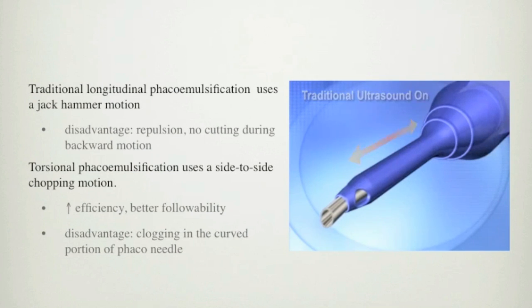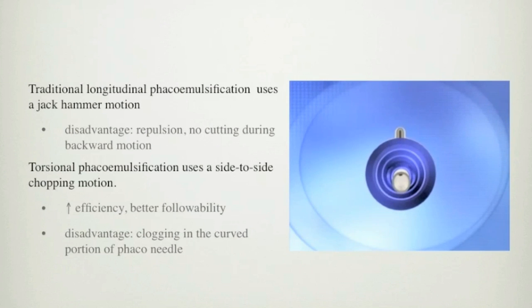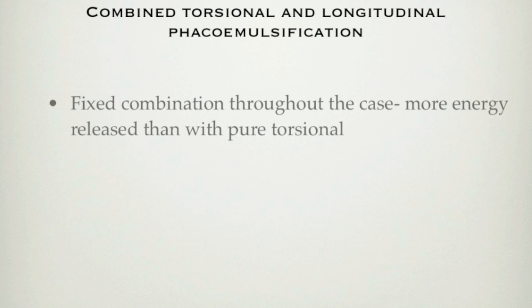Combined torsional and longitudinal phacoemulsification has been developed to have the best of both worlds. However, a fixed combination throughout the case releases more energy than pure torsional power. With Intelligent Phacoemulsification Software, longitudinal power with short pulses, like 10 milliseconds, is initiated only when necessary — that is, when the vacuum reaches a predetermined level, which you can adjust in the instrument settings.